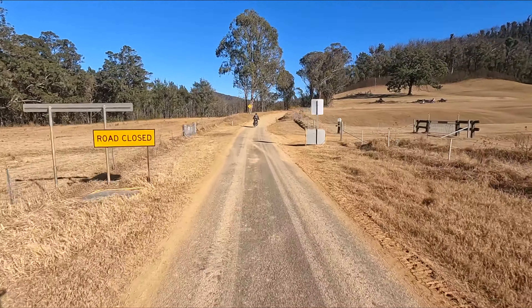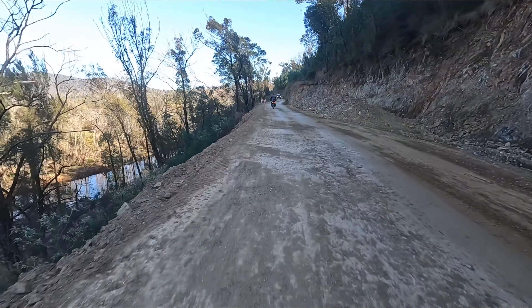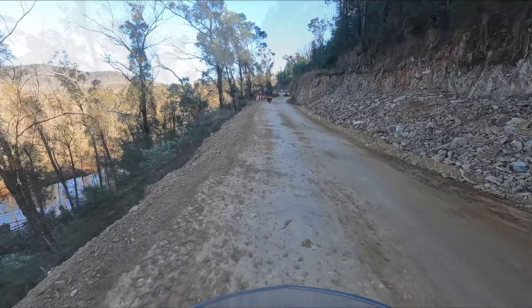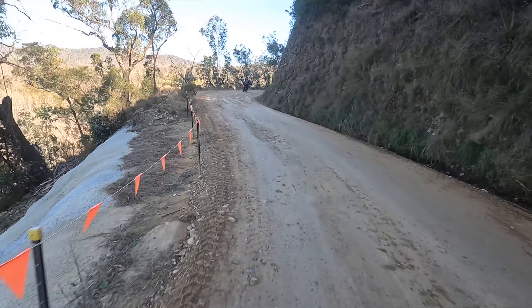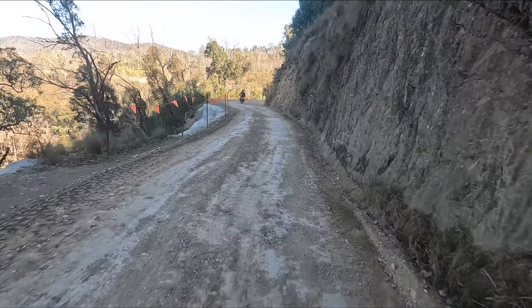You can see the road closed sign here on the left — that's obviously left there from the Monday to Saturday work and should have been covered over for the Sunday. But the work they're doing on this road is truly amazing, and they've done a lot of grading to make it so smooth.